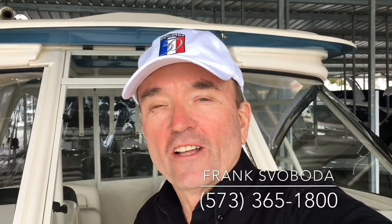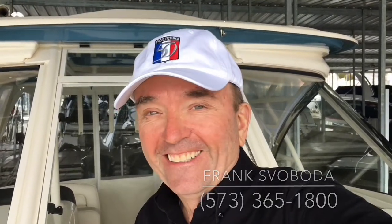For more information on this Grady White 325, give us a call at Village Marina: 573-365-1800, or online at www.villagemarina.com. I'm Frank Swoboda and we'll see you on the water.